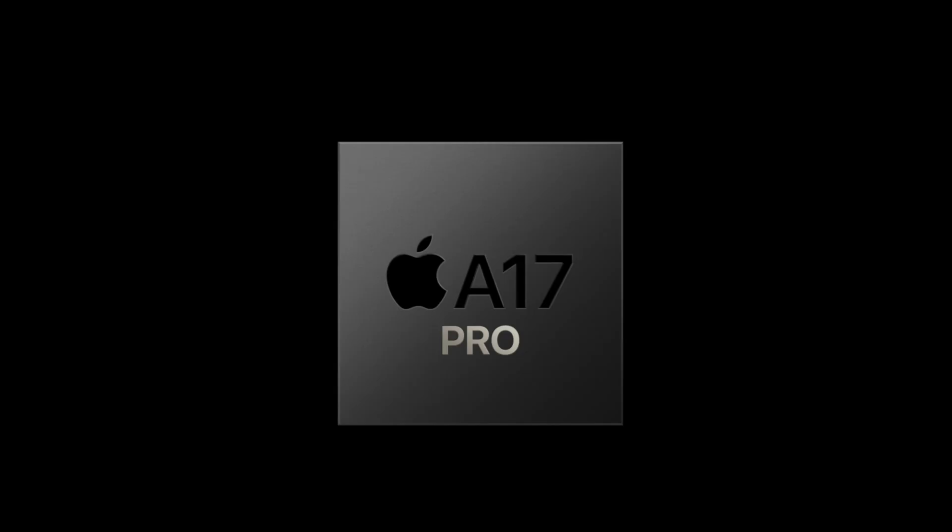Now included with the iPhone 15 Pro and the 15 Pro Max is the A17 system on a chip. This A17 processor has a lot of implications, not only for future iPhones, but also for the future of the Mac, because all of the M series chips are actually based on the processor found in the iPhone.